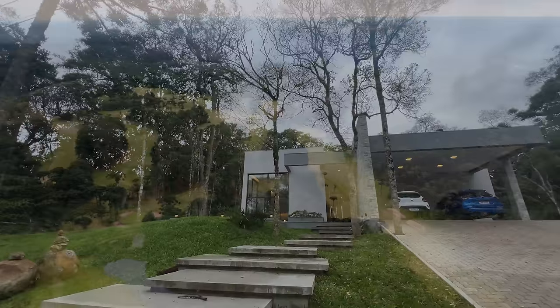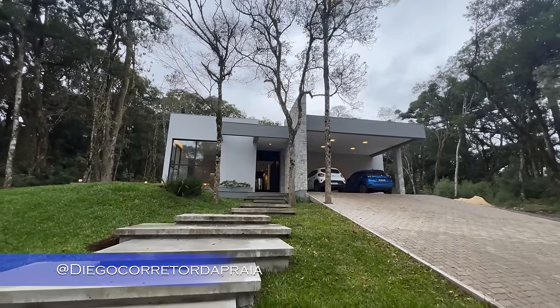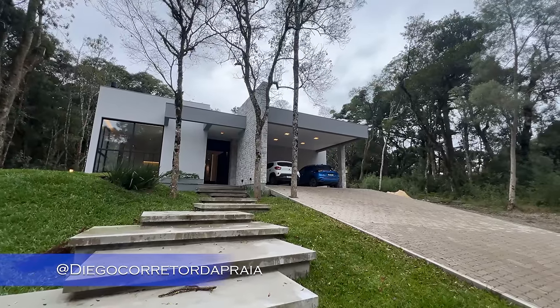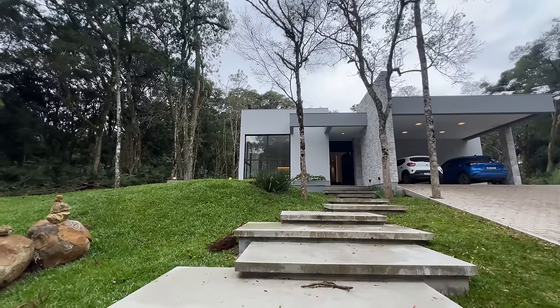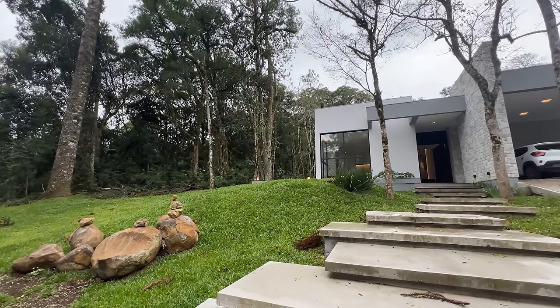Olá, sejam todos muito bem-vindos a mais um vídeo. Diego Rodrigues, seu corretor de imóveis do Rio Grande do Sul, quem sabe do Brasil. Hoje eu estou no condomínio Gramado Golf Club, aqui na Serra Gaúcha. Você que ama jogar golfe, você que é apaixonado por esse esporte, esse é o seu condomínio.